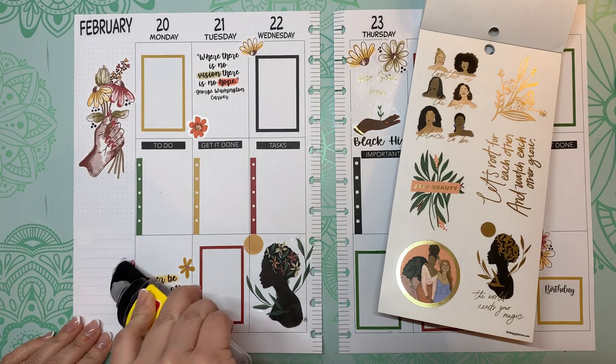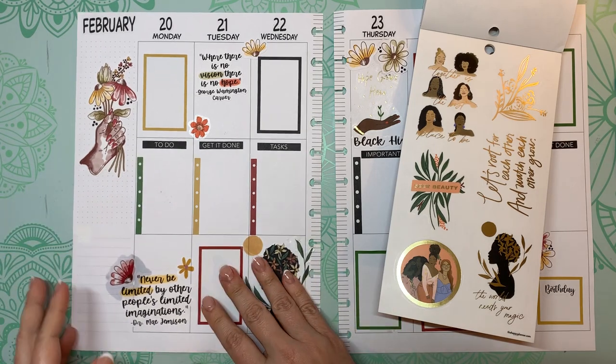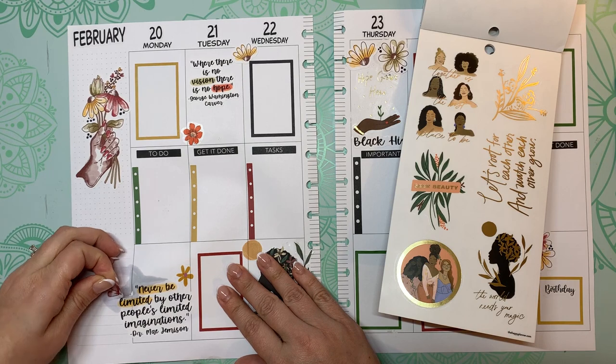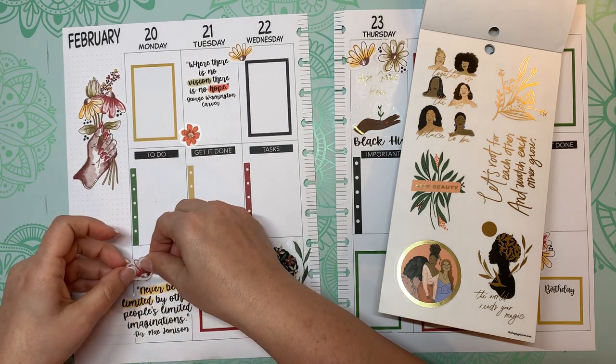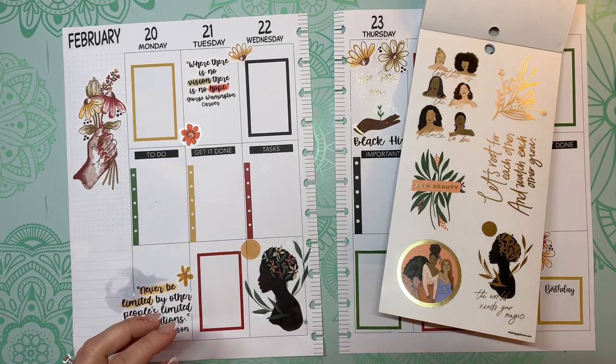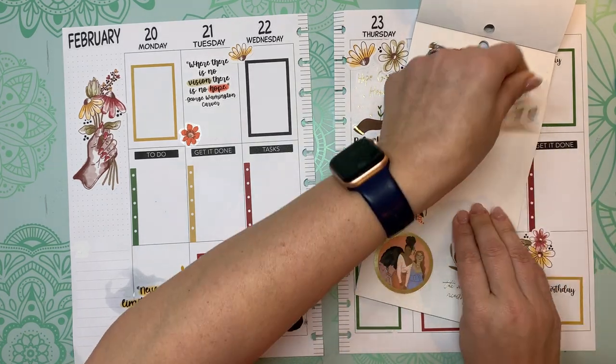I'm going to take this sticker off here. I'm going to hold this until it dries and put it over here.